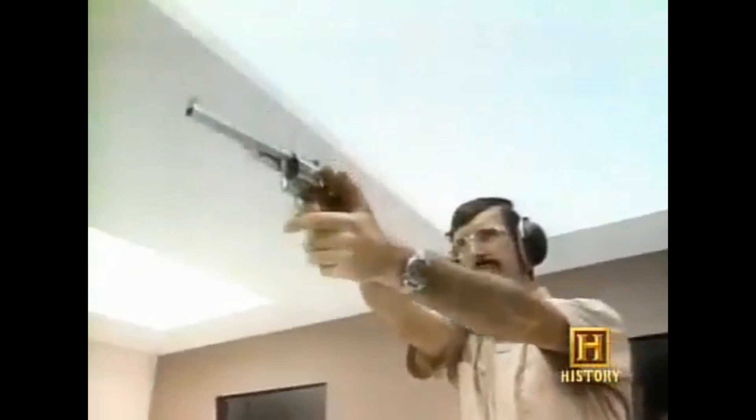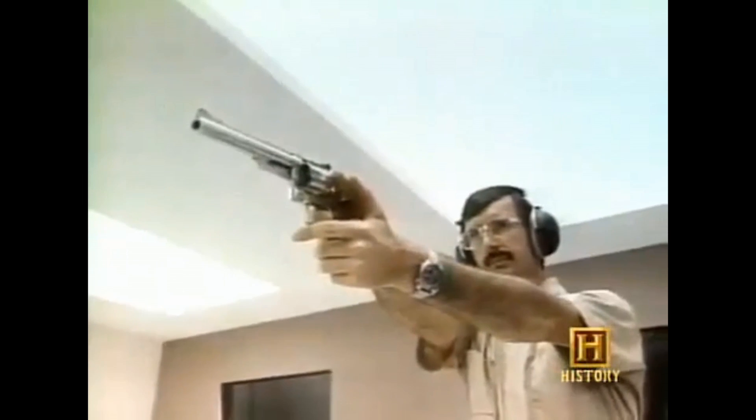Bulletproof glass may have come a long way over the years, but can it stand up to Jack Hammersmith, the toughest cop on the edge with nothing to lose, and a mustache to kill for? The glass is so intimidated, it fails to shatter. Jack's quest for revenge will never be sated, not as long as bulletproof glass does its job.